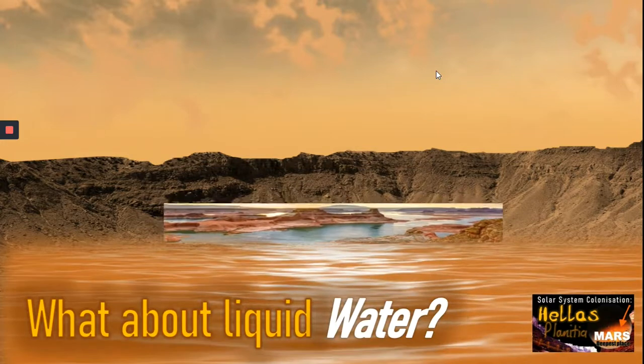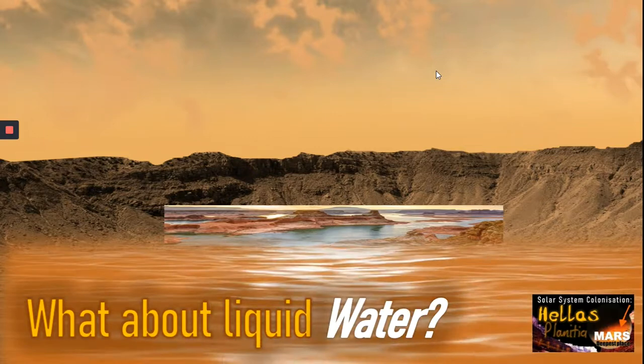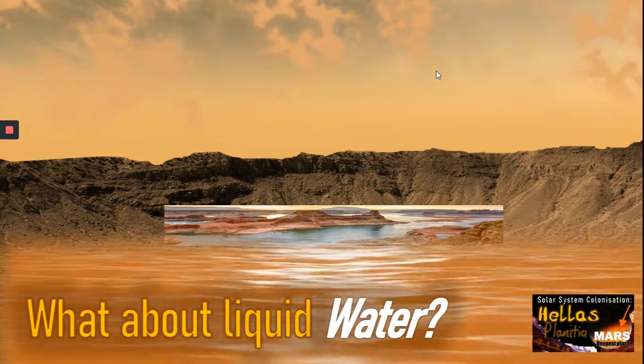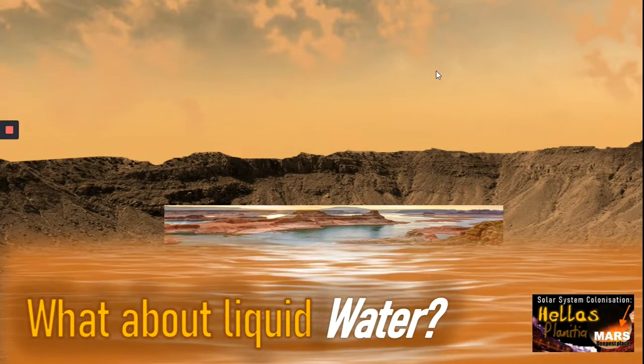Just for interest, here we can see to scale the Grand Canyon — obviously the largest canyon system on planet Earth — alongside a similar type of structure, and we can see that Hellas Planitia is just enormous. Its scale is just huge.